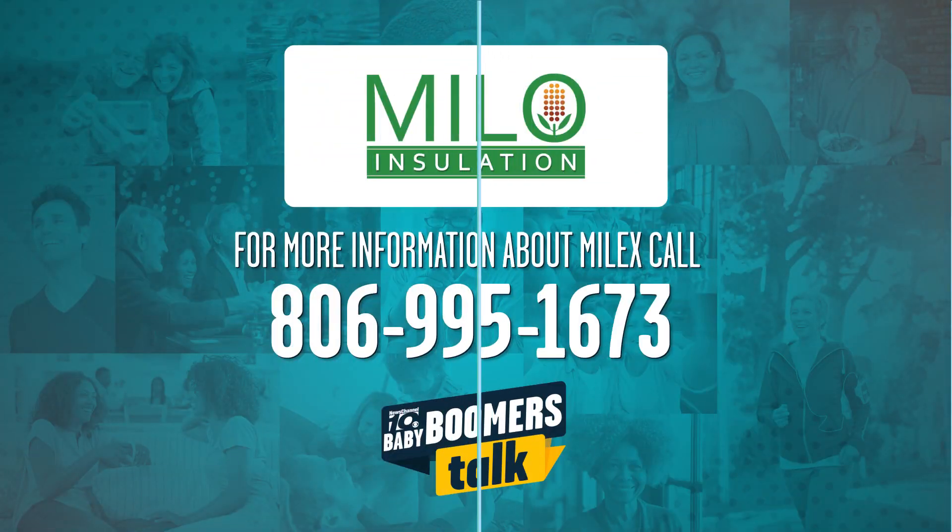So give us a call today and we'll come out and give you a free estimate and you can start saving money. For more information you can always go to newschannel10.com/babyboomerstalk.